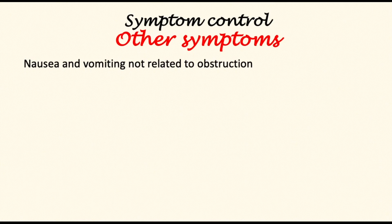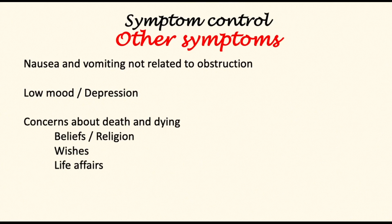Nausea and vomiting not related to obstruction ought to be controlled with medication, modulation of chemotherapy, and dietary adjustments. Recognizing low mood and depression and offering appropriate treatment is important. Concerns about death and dying ought to be addressed in conjunction with the patient's beliefs, religious predisposition, and preferences, encouraging meetings with religious chaplains or professionals as appropriate. In all of this, it is important that the patient and family's wishes are considered and every opportunity provided for them to put their life affairs in order.